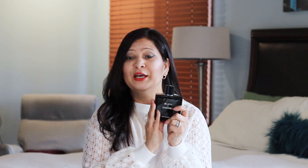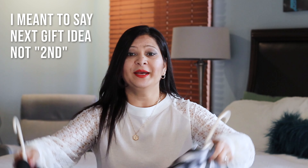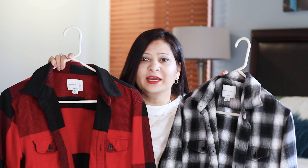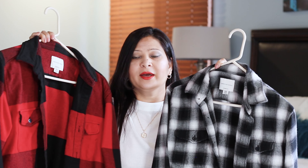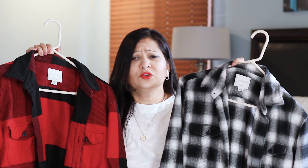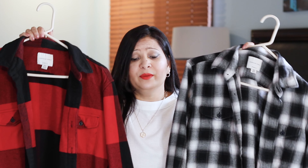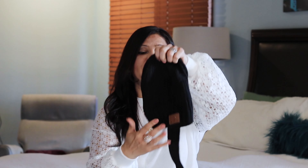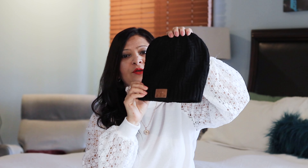The sixth gift idea is classic old-fashioned perfume or aftershave — the Chanel Bleu is classic, you can never go wrong. My husband loves it, it smells delicious, it's super masculine. If you can't think of anything, just go with perfume. The seventh gift idea is flannel shirts — these are like a men's jacket that is totally on trend. I bought these from American Eagle. They're great for early fall or early winter when it's not super cold and you just want a layer.